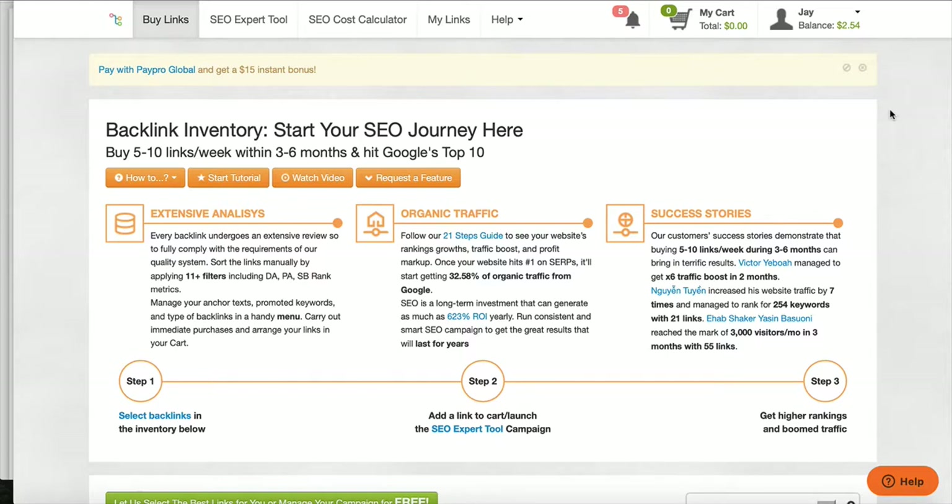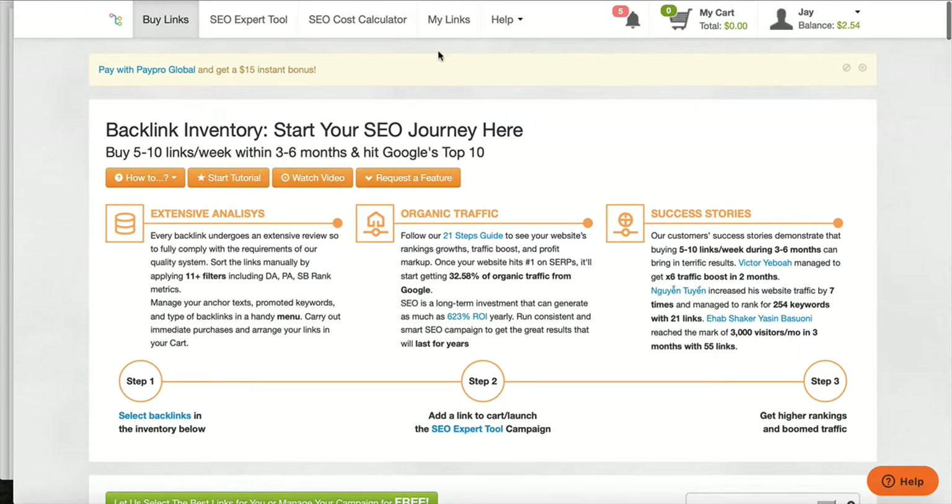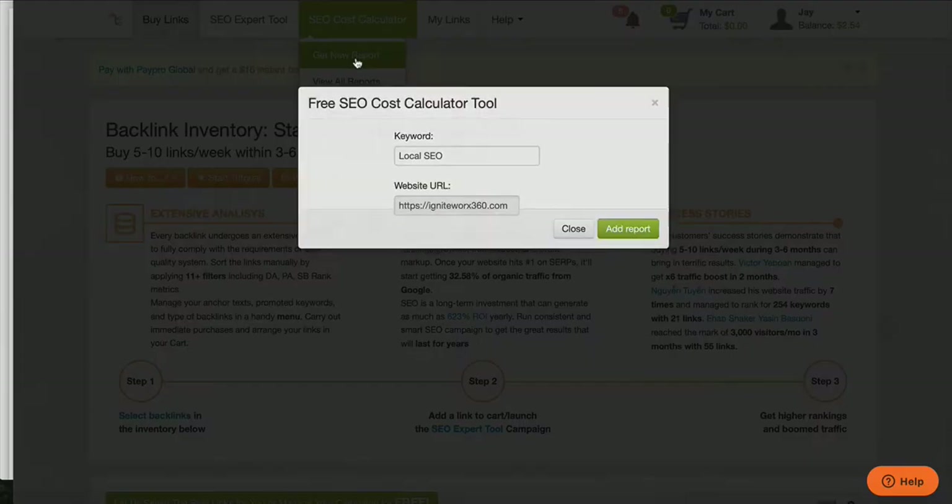What we're going to do is essentially buy links over time to rank on Google. Within three to six months, you can hit the top 10 pages of Google, and probably within a year get to the number one page — or maybe even sooner depending on your market. If you live in a very small market, it may be just a couple of months. So this page here, you're going to go to SEO cost calculator and get a new report.